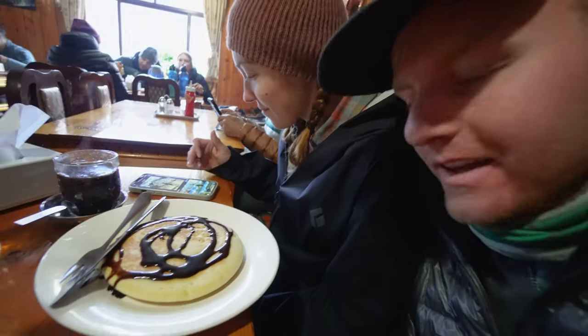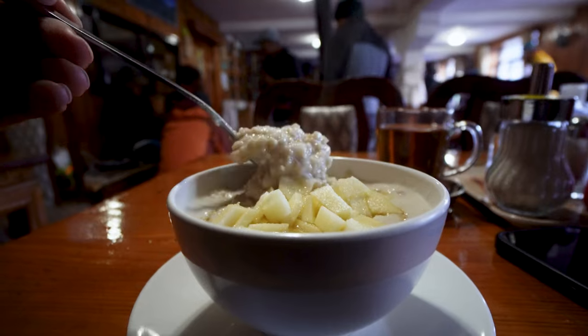For breakfast this morning I went with the apple and honey porridge, and Meg went with a chocolate pancake. For breakfast we've been trying to keep it pretty simple. They have pancakes, oatmeal or porridge, fruit, and egg dishes — you basically have access to the whole menu, but we've just been keeping it simple in the morning.